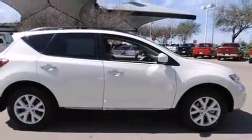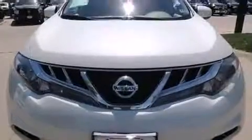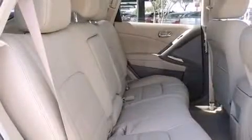Smooth gear shifts are achieved thanks to the 3.5-liter six-cylinder engine, providing a spirited yet composed ride and drive. It's equipped with tons of terrific amenities but it won't break your budget, like leather upholstery, a power seat, an outside temperature display, and remote keyless entry.